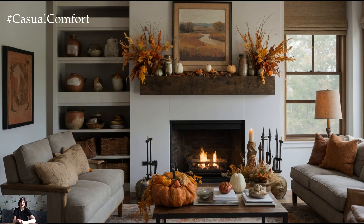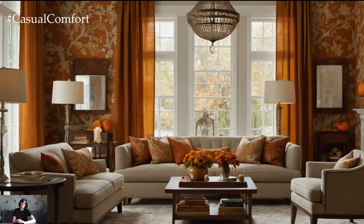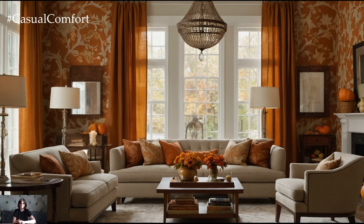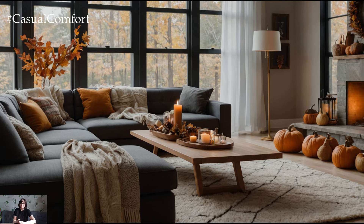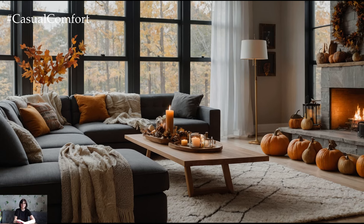Autumn is all about embracing the warmth and beauty of the season, and your living room should reflect that cozy, inviting atmosphere. We'll cover how to incorporate fall-inspired colors, textures, and decor elements that will transform your space into a haven of comfort and style — whether you're looking to make a few simple changes or undertake a full makeover, these ideas will help you create a space that feels like a warm embrace every time you walk in.